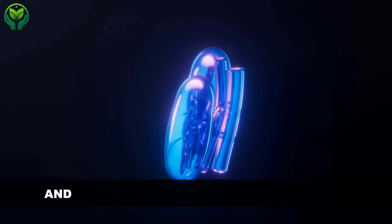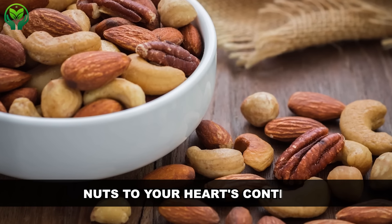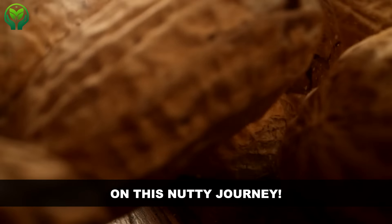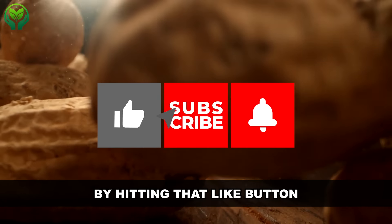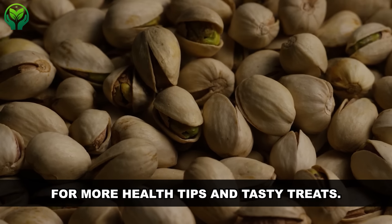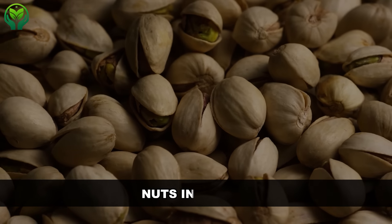But if you're in the clear and your kidneys are happy and healthy, then go ahead and enjoy nuts to your heart's content. Thanks for sticking with us on this nutty journey. Don't forget to show us some love by hitting that like button and subscribing to our channel for more health tips and tasty treats. Here's to happy, healthy snacking — nuts included.